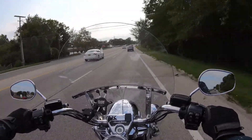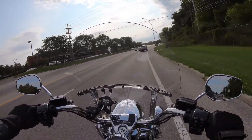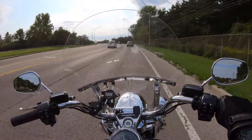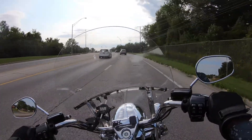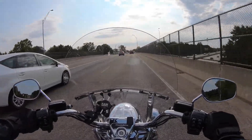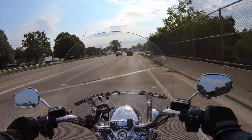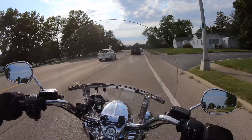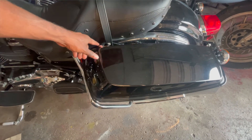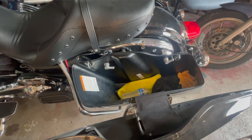The fact that the Road King comes with storage is a plus. Talking about the saddlebags specifically, I love the fact that they are lockable, and the very same key that locks the ignition is the same key that unlocks the bag. With this being a 2018, I also love how easily you can open the bags — prior to the Rushmore Project, which started in 2014, the bags used to open in a weird way. Harley addressed that with the Rushmore Project and now you can literally open them with one finger.